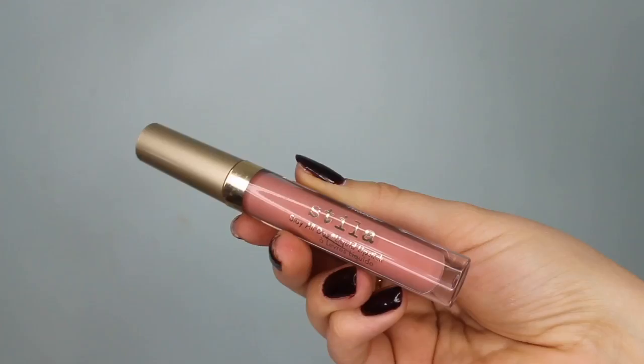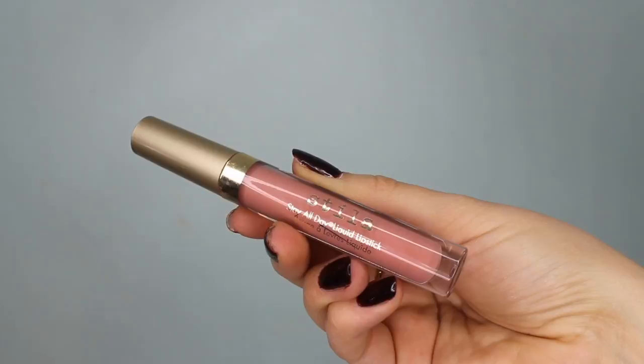Next I want to talk about these from Stila — these are the Stay All Day Liquid Lipsticks. These were the first liquid lipsticks I fell in love with. They're very, very long-lasting without making your lips too dry. My only gripe is they keep discontinuing shades, and I don't know why. My favorite shade was Angelo, and I'm so glad I still have quite a bit left, but it's not available anymore. It is so, so beautiful.